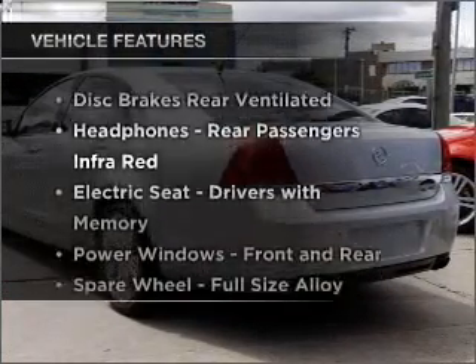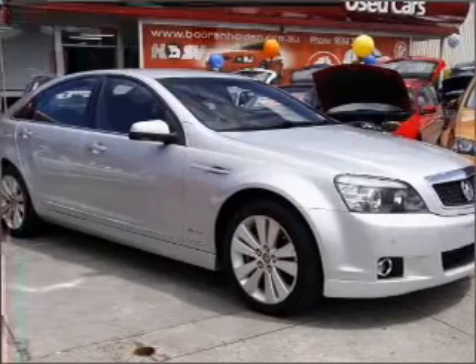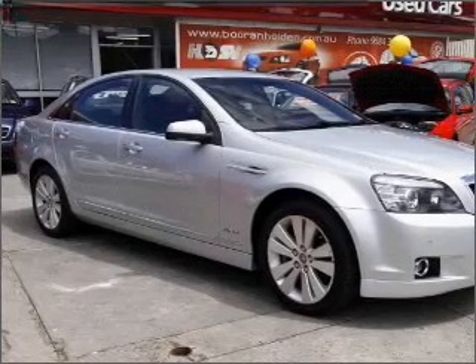Plus enjoy these notable features that are included in this ride: cruise control, climate control, central locking, power windows, an alarm system, and a CD stacker.